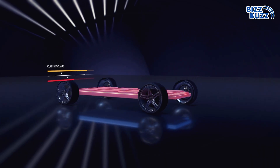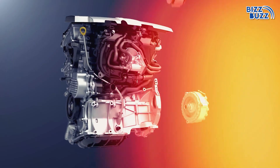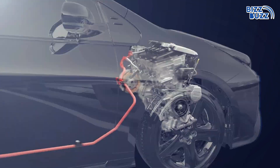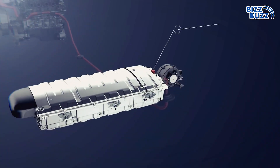Before we dive into that, let's first explore what exactly is a hybrid car? A hybrid car features a petrol engine and an electric motor to power the vehicle. It's the perfect combination of two energy sources that work together to deliver both efficiency and performance.